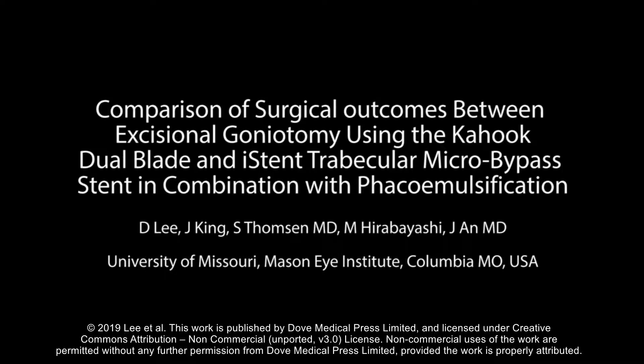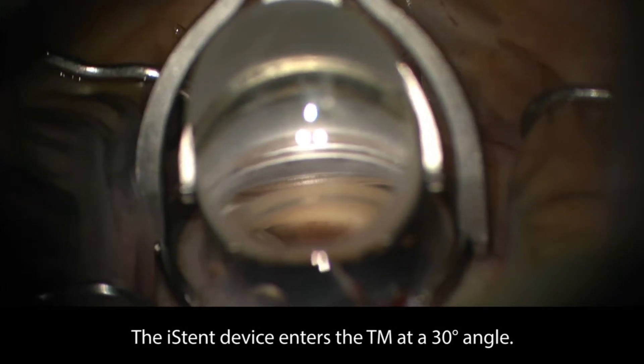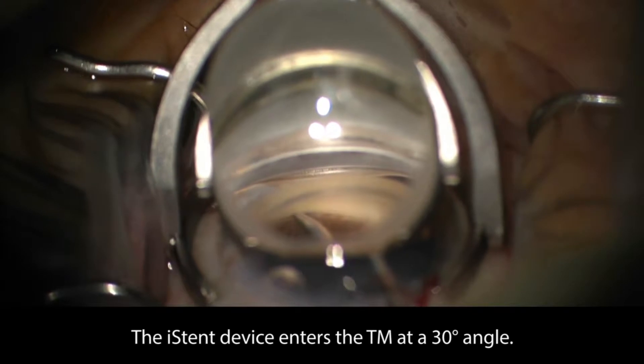The KDB Dual Blade Goniotomy and the iStent are the two Schlemm's canal microinvasive glaucoma surgeries designed to bypass the trabecular meshwork. We aim to compare the efficacy and safety of the two procedures combined with phacoemulsification at six months post-op.